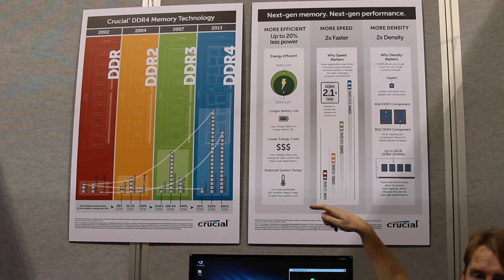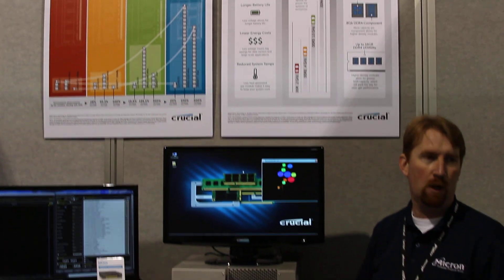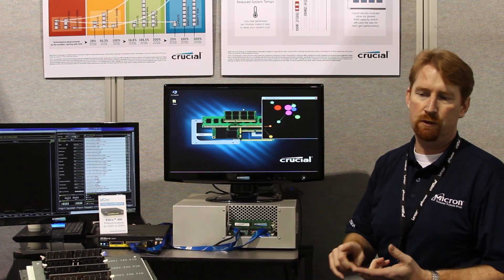DDR4 is going to introduce at 2133. But today to get 2133, you've got to overclock — you've got to have a special processor and system setup running. That's going to be the starting point for DDR4 for servers, desktop, and notebook.